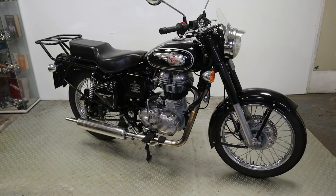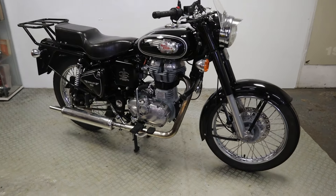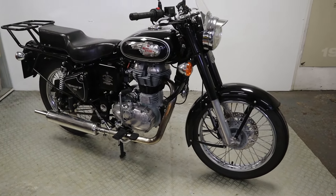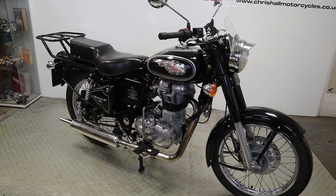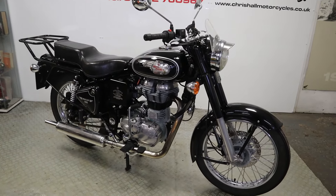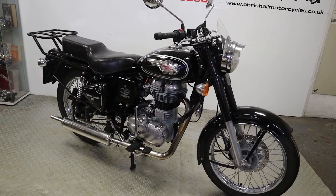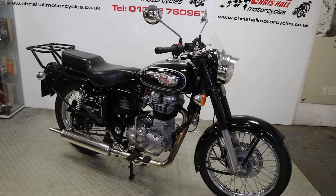Hello there folks, welcome to Chris Hull Motorcycles in Doncaster and welcome to our channel. Another Royal Enfield — when it rains it pours! This is the 2014 Royal Enfield Bullet 500 EFI, lovely looking bike, done 11,557 miles. It's just a really nice bit of kit, simple as that. Without further ado, let's keep this short and sweet — let's have a walk around, a nice startup, and I'll show you the paperwork.